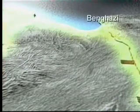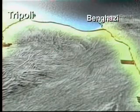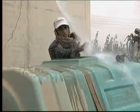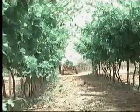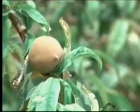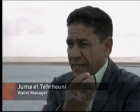Libya's ambitions don't end with drinking water. Planners want to irrigate to reduce the country's heavy dependence on food imports. The parched lands around a huge man-made lake near Benghazi are slowly being turned to agricultural use. Juma el-Tarhouni helps manage the water: "We will all be at war fighting for the food. And if we have the water, why don't we grow?"